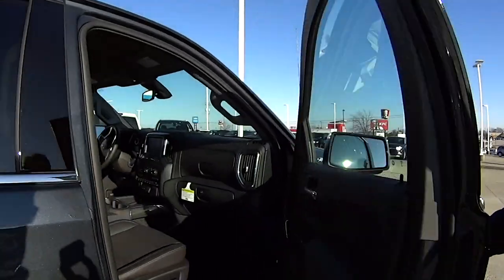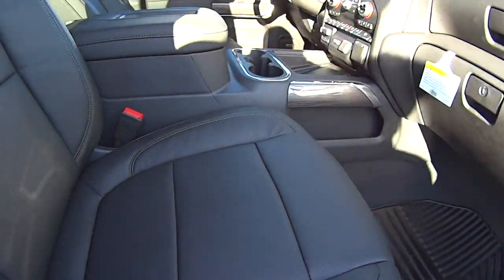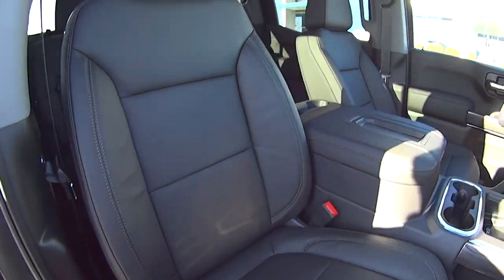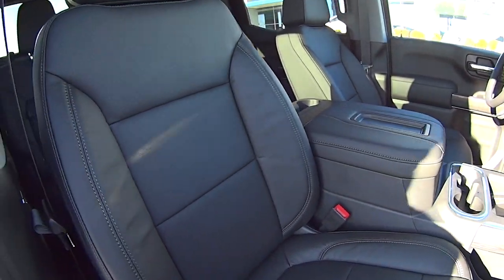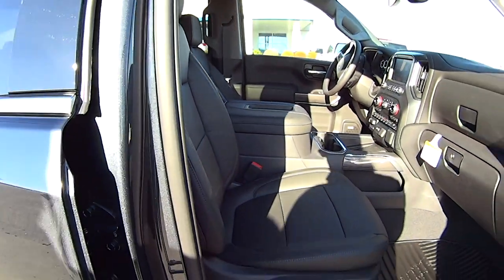Beautiful truck. We went ahead and added the running boards. Just a beautiful truck. It has leather interior, heated and ventilated seats, and a Bose sound system. It's got the big 8-inch screen in there.